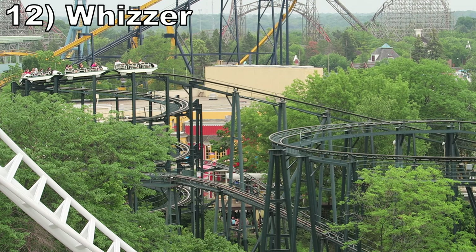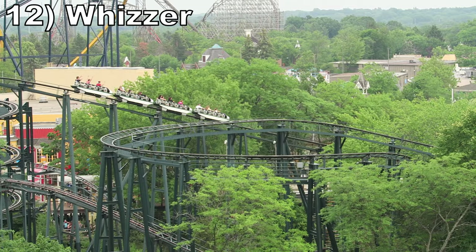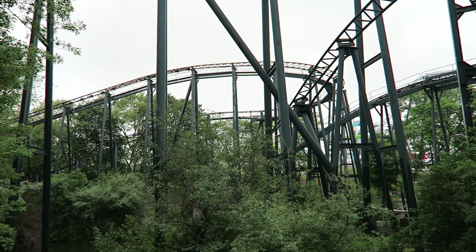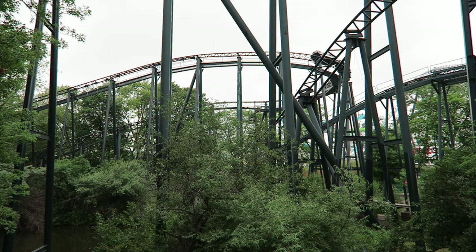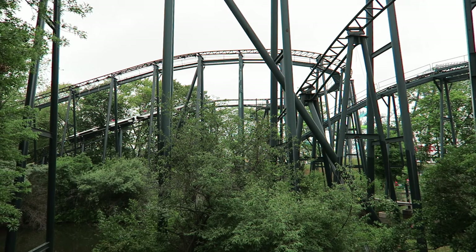Number 12 is Whizzer. This classic Schwarzkopf has a wonderful setting in the woods — barely any of it can be seen from the pathways. This coaster isn't about the thrills, and that's evident when you see how shallow the drops are; they're more like ramps. Instead, this coaster is about the graceful bank turns and the coaster's unique feel thanks to that inline seating.